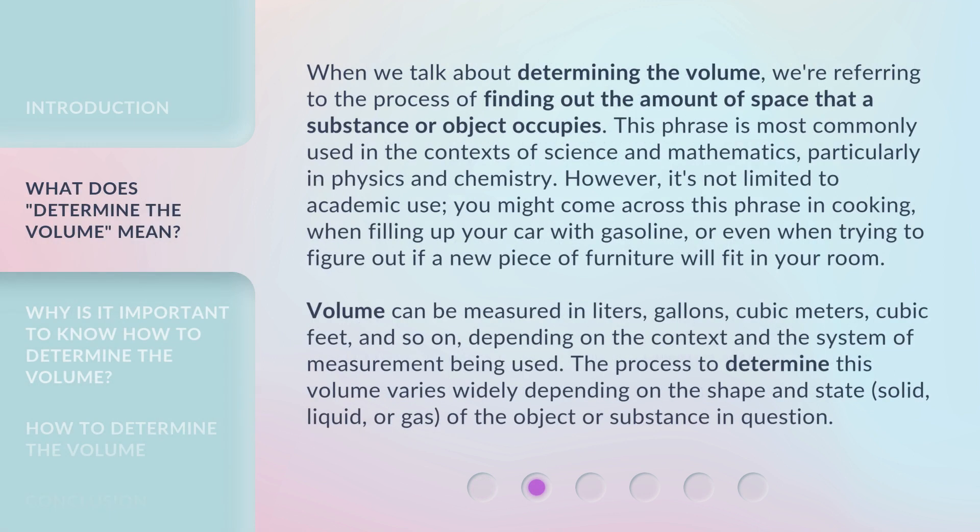When we talk about determining the volume, we're referring to the process of finding out the amount of space that a substance or object occupies. This phrase is most commonly used in the contexts of science and mathematics, particularly in physics and chemistry. However, it's not limited to academic use — you might come across this phrase in cooking, when filling up your car with gasoline, or even when trying to figure out if a new piece of furniture will fit in your room.